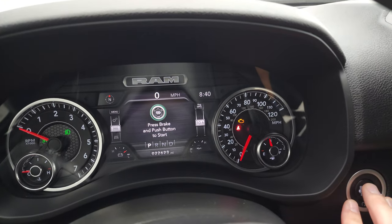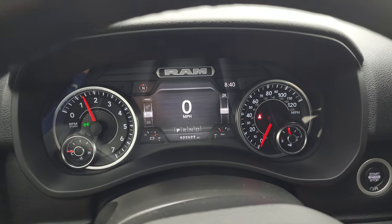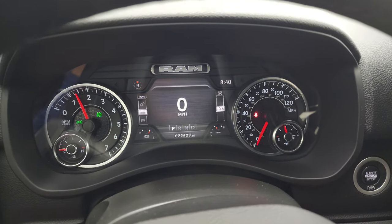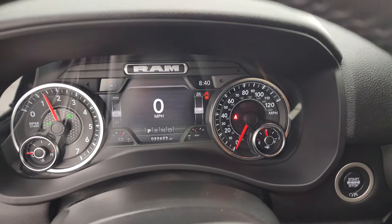Let's start it up and take a look under the hood. It starts right up with no check engine lights or anything like that.